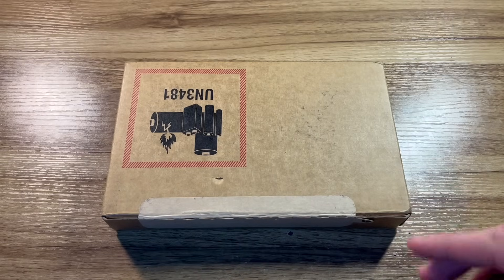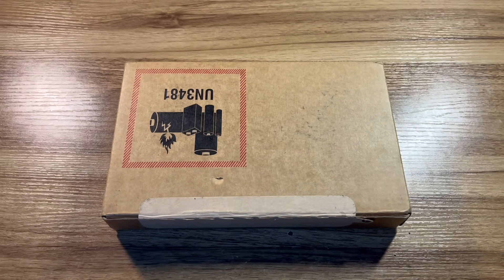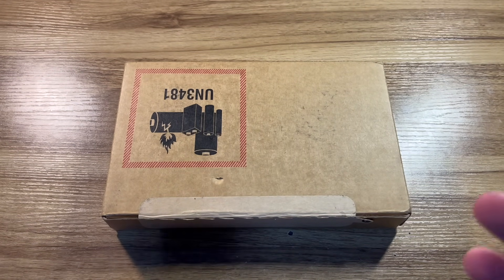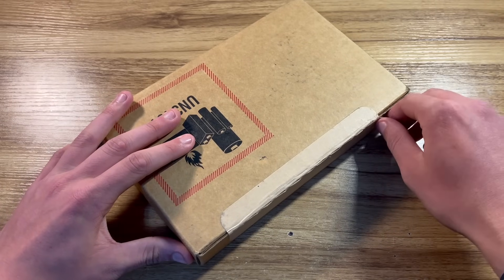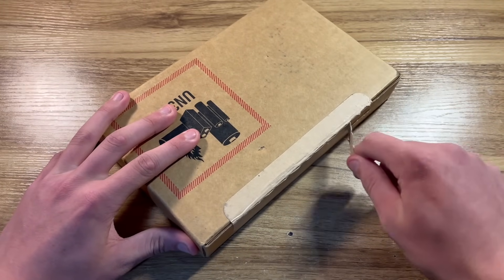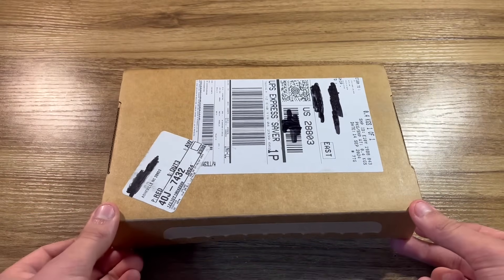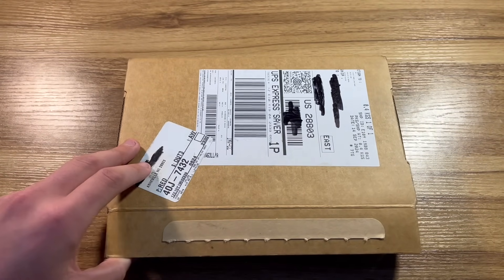I even skipped school to get this package, and it is now 7:23 PM — that's how long it took UPS to get this here. So it's an understatement when I say that I'm excited to open this. I genuinely cannot wait any longer, so let's go ahead and get started. We'll pull the seal on the cardboard shipping box, flip it over, and finally reveal the iPhone 16 Pro Max.